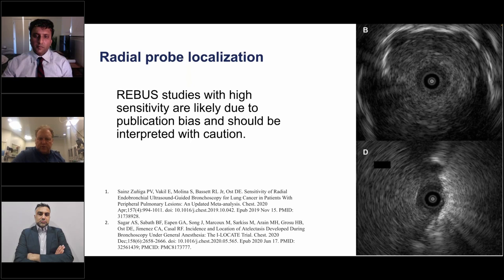Most systems used for peripheral bronchoscopy have no optics during instrument passage — there are no optics on the Medtronic electromagnetic navigation platforms or when passing instruments through the Intuitive platform. The Monarch does have optics, though the view may not always be perfect. Without directionality, you don't know which direction to push your needle or forceps. The INOD system that's coming out might solve this, but it remains to be seen.